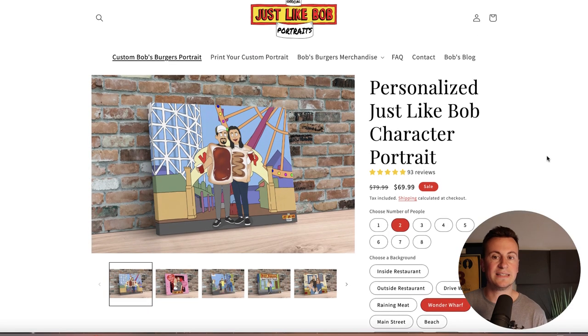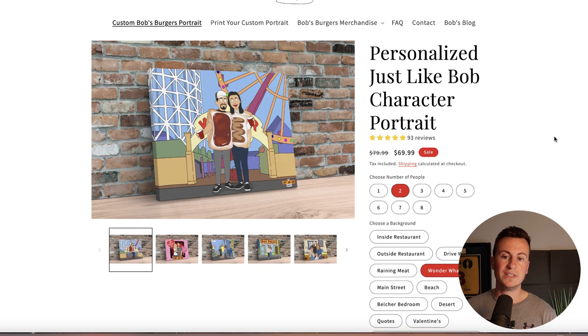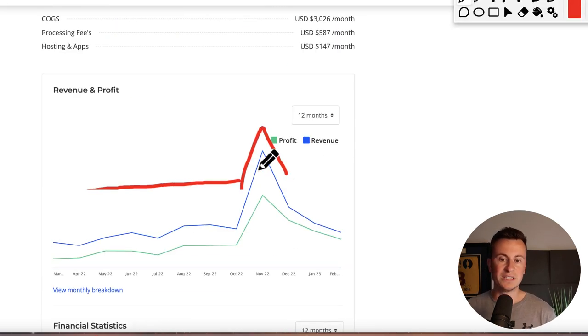In summary, what these guys are doing is jumping on the back of the well-known animated TV series Bob's Burgers. It's a very popular series — people want to get themselves drawn into the cartoon, almost like they're part of the show. I think the majority of their sales come from gifts — there's a massive spike around Q4, leading me to believe it's one of those perfect Christmas presents: if you know a friend or family member who loves a particular TV series, you can get them a portrait in that style.